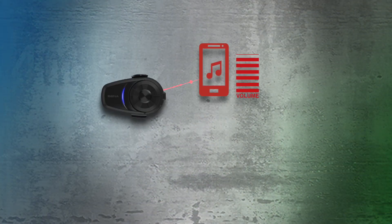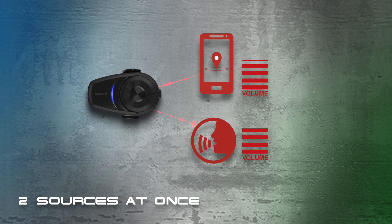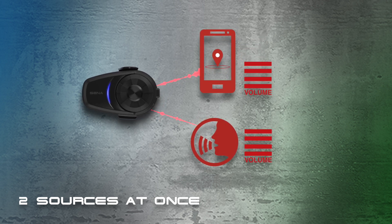Bluetooth audio multitasking allows you to listen to another audio source, like your music or GPS, while communicating over Bluetooth intercom at the same time.